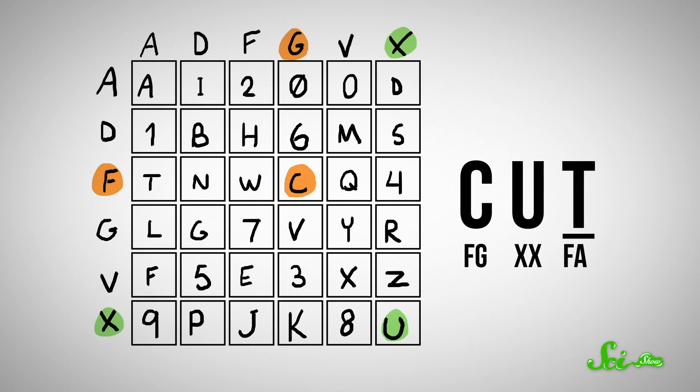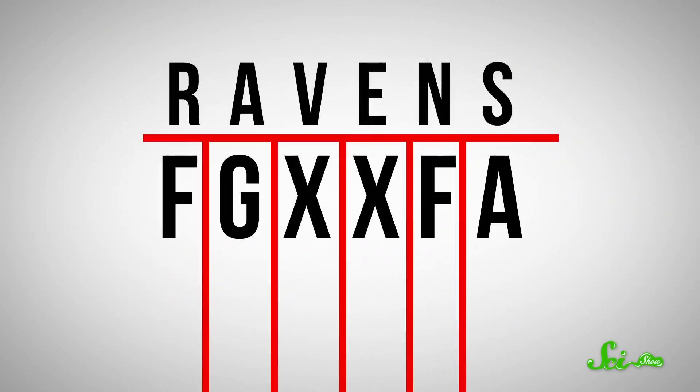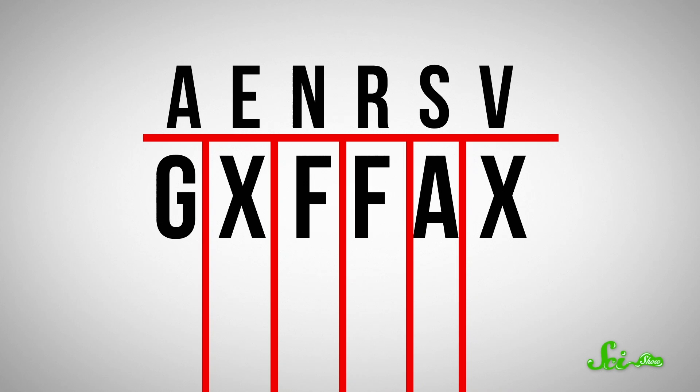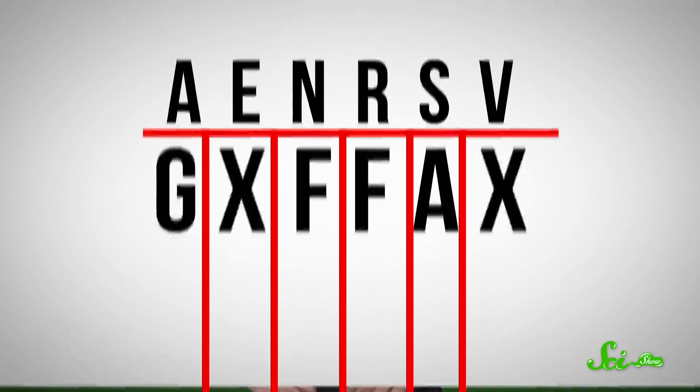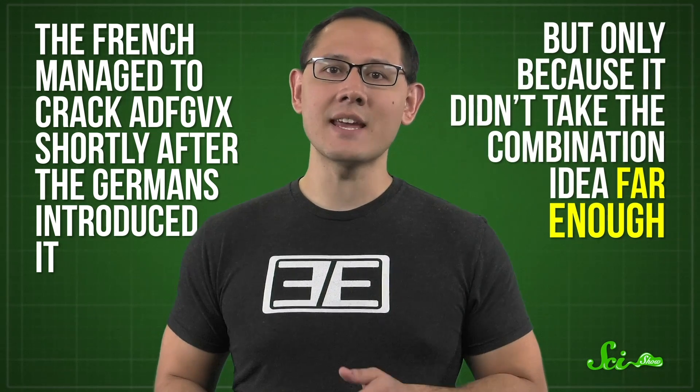Once you used that first key to code the letters, you'd write the coded letters into another grid. Across the tops of the columns, you'd write the letters for a second key — this was the transposition part, where you rearrange the letters by switching the order of the columns so the key on top is in alphabetical order, then read off the columns vertically. The French managed to crack ADFGVX shortly after the Germans introduced it, but only because it didn't take the combination idea far enough. Shannon realized that if you keep alternating between transposition and substitution, each fixes the weaknesses of the other.